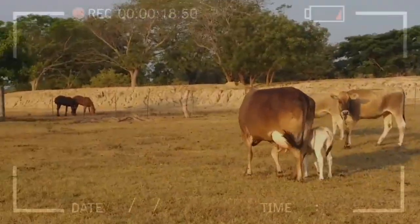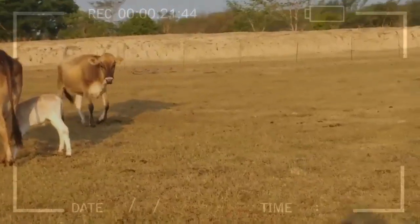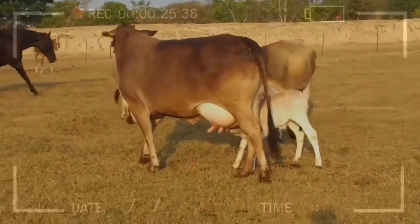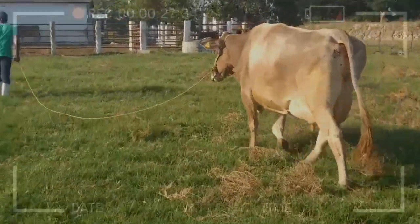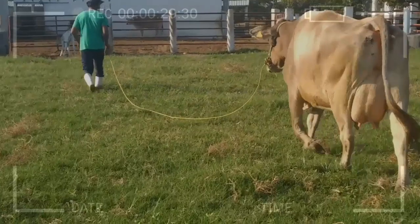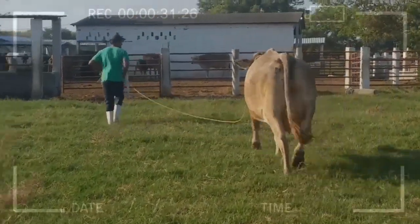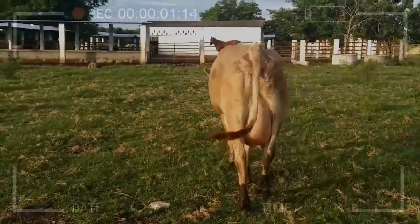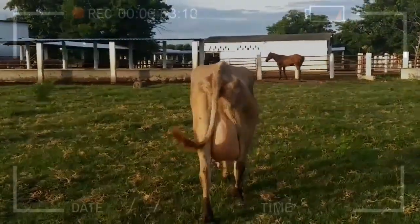Another important advantage of Swiss Brown cattle is their ability to adapt to different types of feed. These animals are highly efficient in utilizing pastures and low-quality forage, making them a valuable option for regions where food resources are limited. Their ability to maintain good body condition in less favorable feeding conditions makes them resilient and adaptable to challenging scenarios.